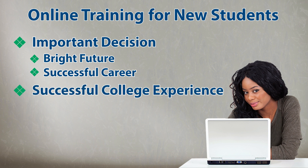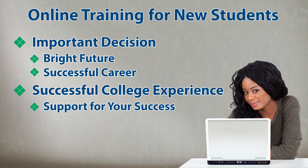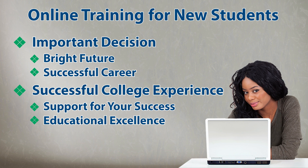Some of these offerings include support for your success. Our faculty and staff are dedicated to inspiring students to achieve personal fulfillment and personal success. Educational excellence, where both credit and non-credit courses are taught by accomplished and knowledgeable faculty.